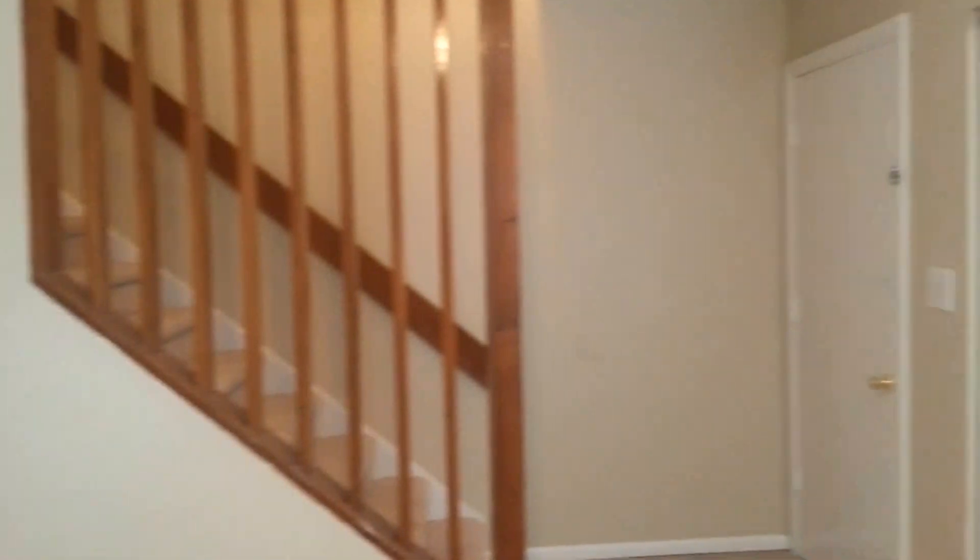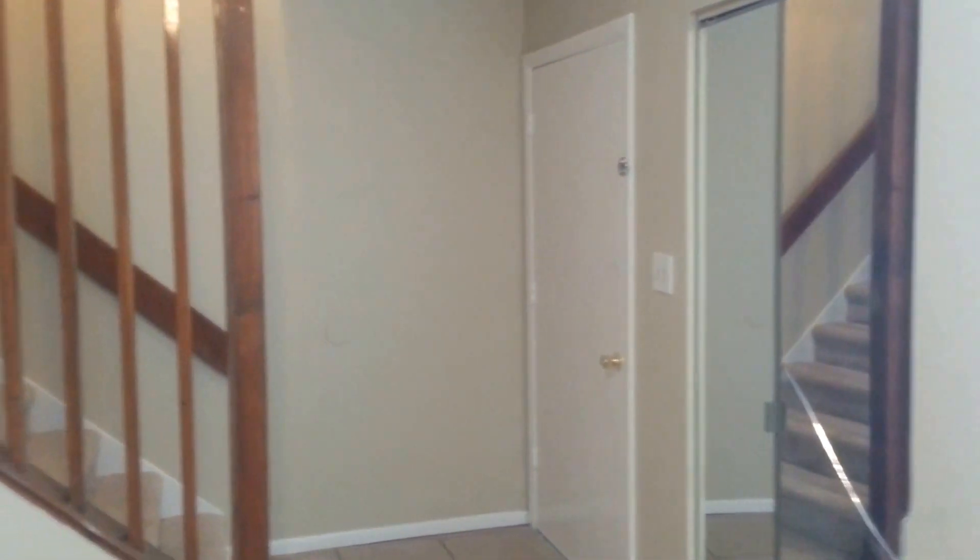Two bedrooms, one and a half bathrooms. Again, built in 1975. 1,052 square feet.